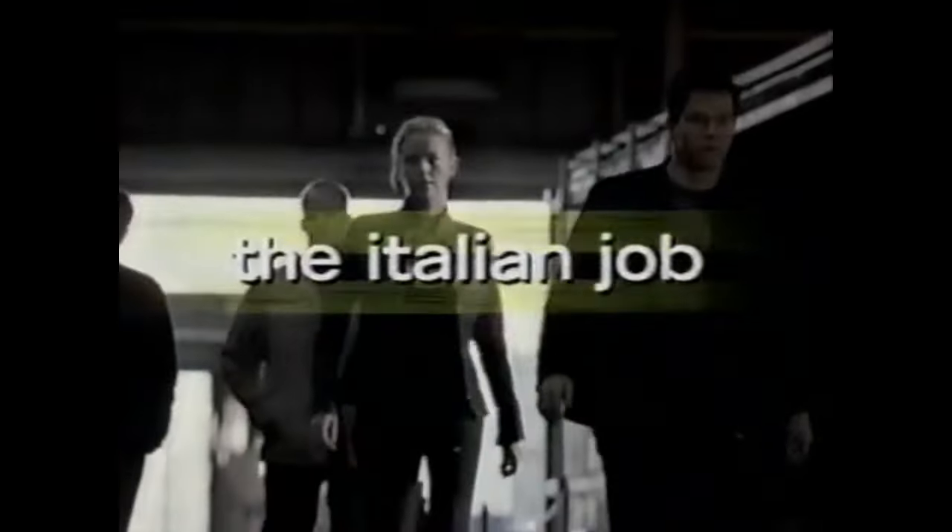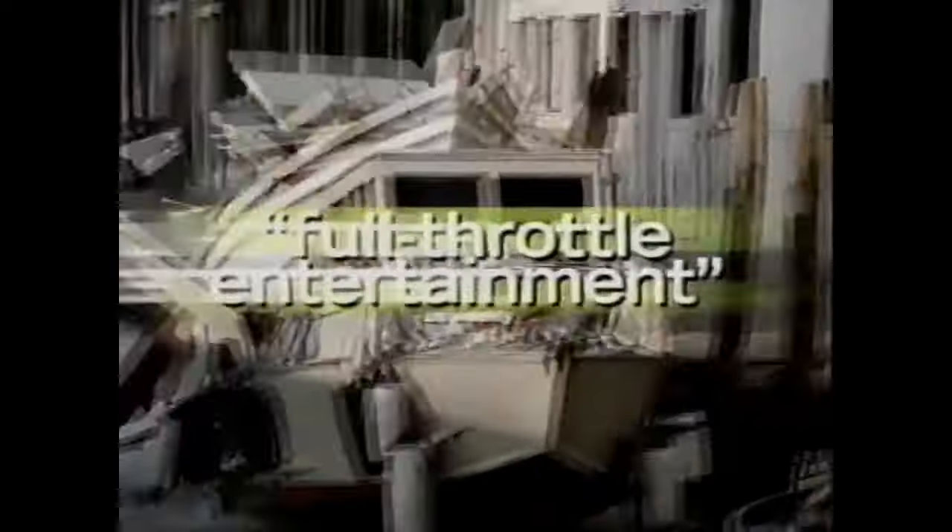Now available: The Italian Job. The film most critics call full-throttle entertainment will blow you away on DVD. Buckle up, because once you hit play, the action won't stop. The Italian Job — get it, own it on DVD and video today.